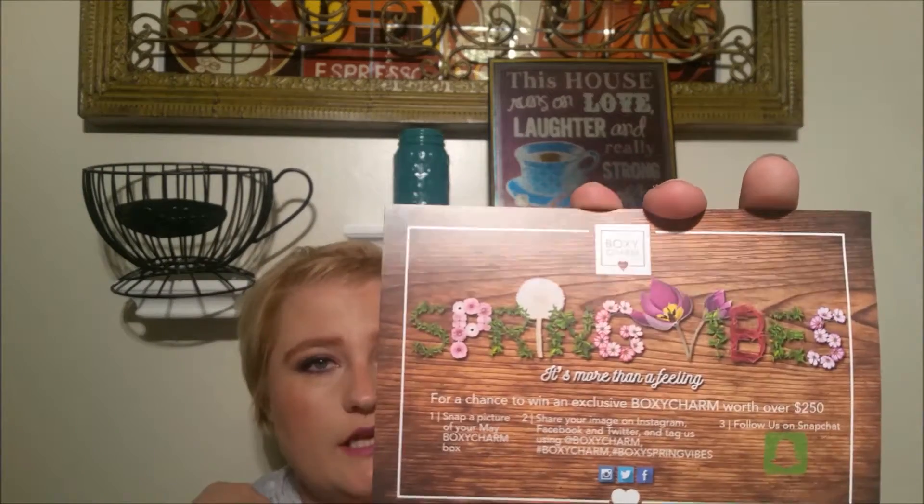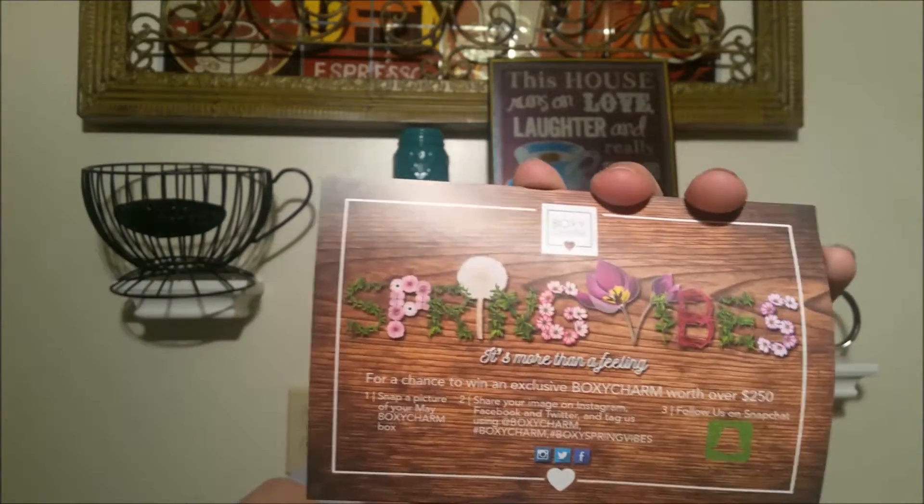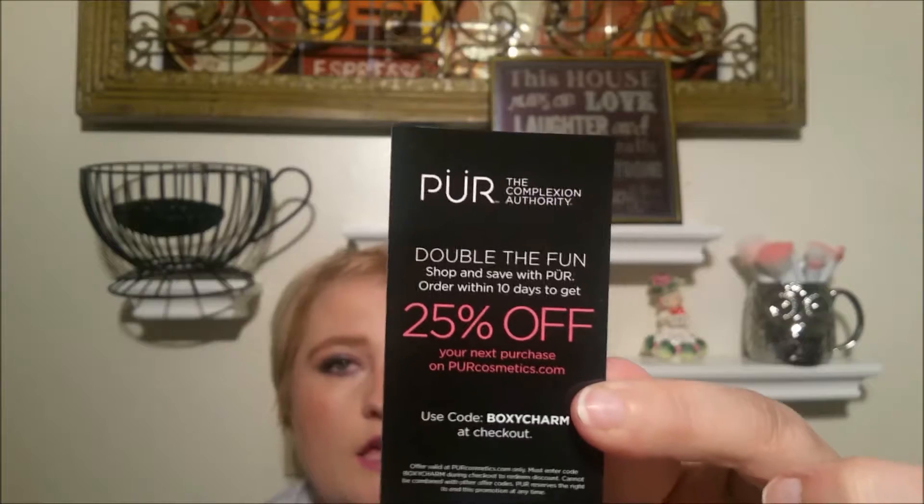Way over the $20 value. I have been enjoying this subscription so far and my customer service has always been great. On to my BoxyCharm for the month — here is the card. Spring vibes — it took me a second with the flowers. It's night time, so the products and their prices are listed, and I will definitely tell you all of that. There is a Pure coupon — use code BoxyCharm for 25% off anything this month if you are interested.